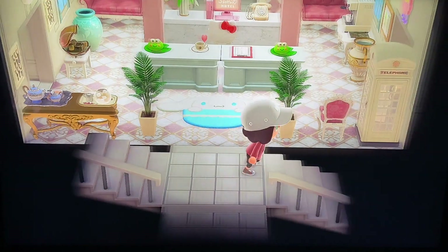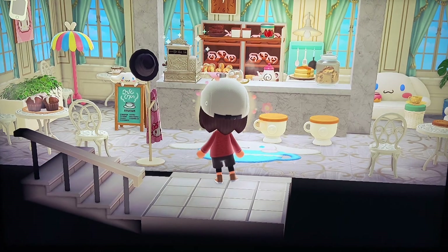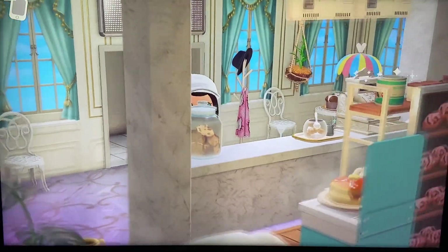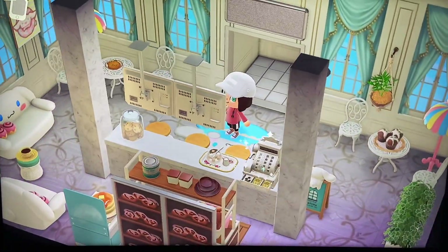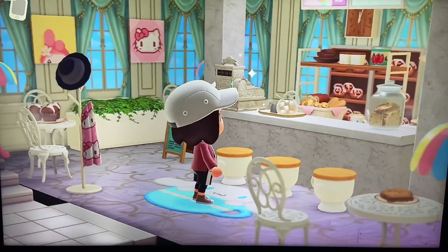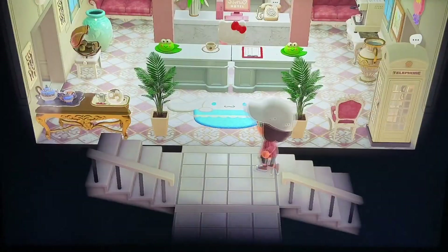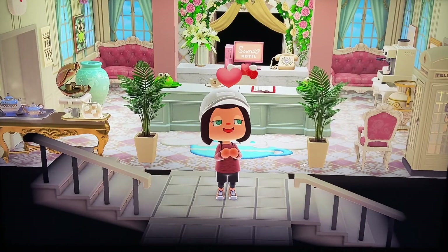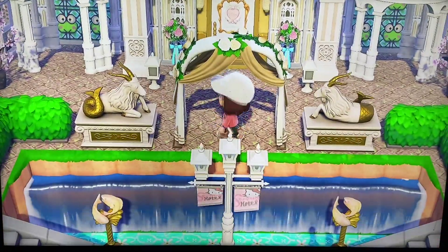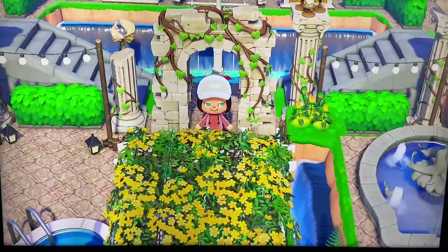Now we're going to head downstairs, and we have a little cafe for the hotel. So cute. I love the little bakery boards in the back. Absolutely adorable. You've got the TV screens up on top — menus. There's a better look at the little screens as we head out. And that is our hotel. I will definitely give this hotel five stars. Loved it. I want to know when I can book my room — I think the one upstairs was definitely my favorite, so that's the one I want to stay in.